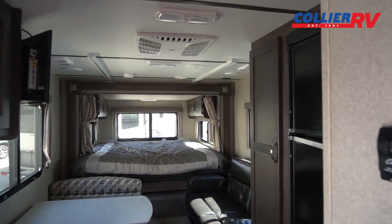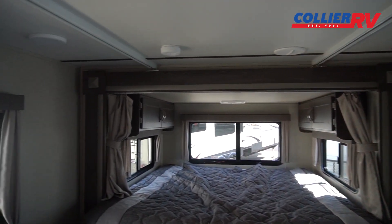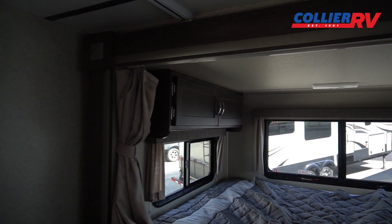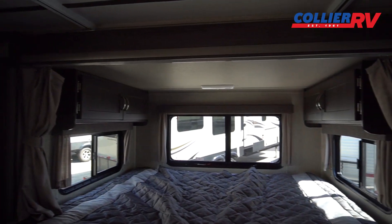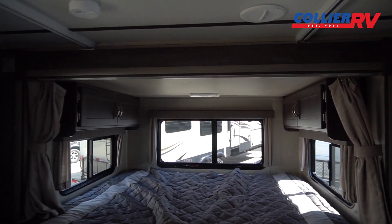Starting back here with the slide-out — you can see the two tracks on the ceiling that help guide the room out. It's a cable mechanism using 12-volt power to put the slide out, and you get a really nice big bed with all the windows. They've even added some cabinets up there.